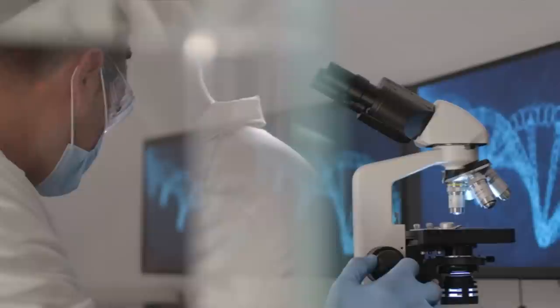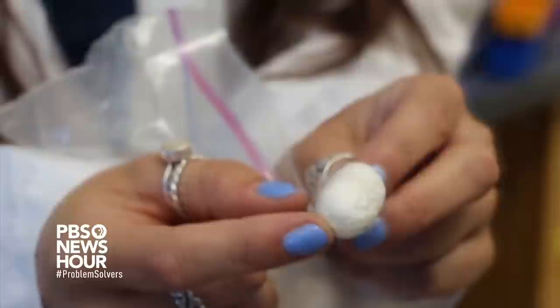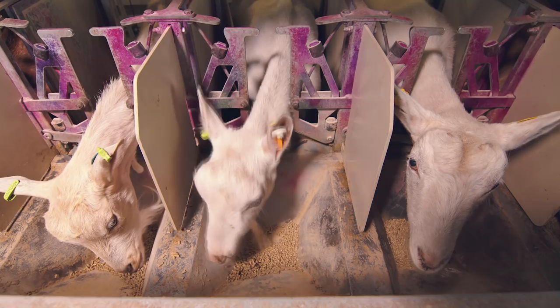To solve this problem, scientists began inserting a spider's dragline silk gene into goats, in such a way that the goats would only make the protein in their milk. This led to some of the goats producing milk filled with the silky material, opening up the possibility for wide-scale production. However, amidst growing concerns from animal rights and anti-GMO activists, the project was shut down in 2013. Yet only time will tell if this technology will one day be reincarnated.